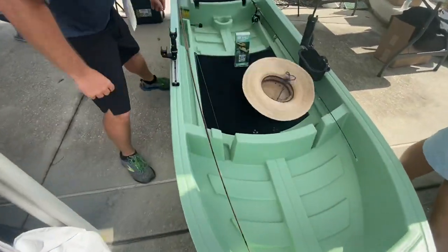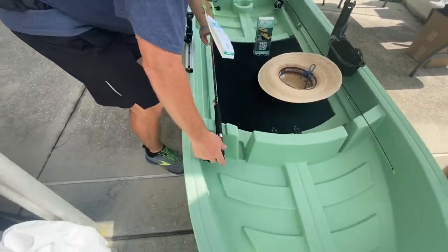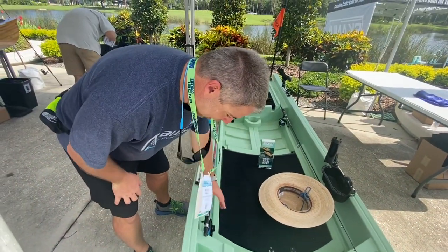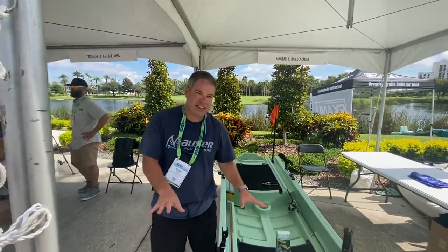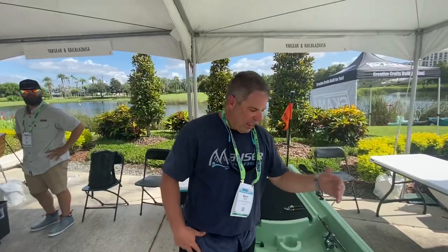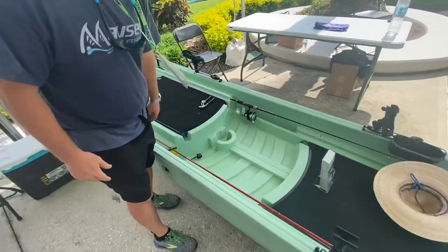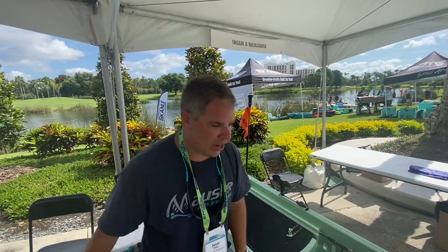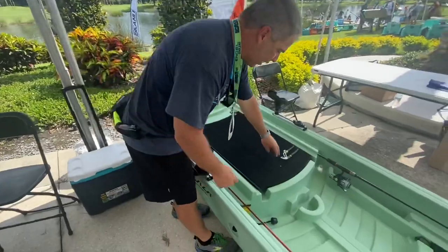Then you have rod holders — if you fly fish, you can hold all the way up to a 12-weight. With conventional rods you can put three rods per side. There's nothing to stack fly line on. You have a front deck where you stand if you want to run the trolling motor or use a stand-up paddleboard. These are molded-in footwells — only a half inch high, nothing to snag fly line on, doesn't hurt your feet if you're barefooted. You have storage on either side for a Plano box.